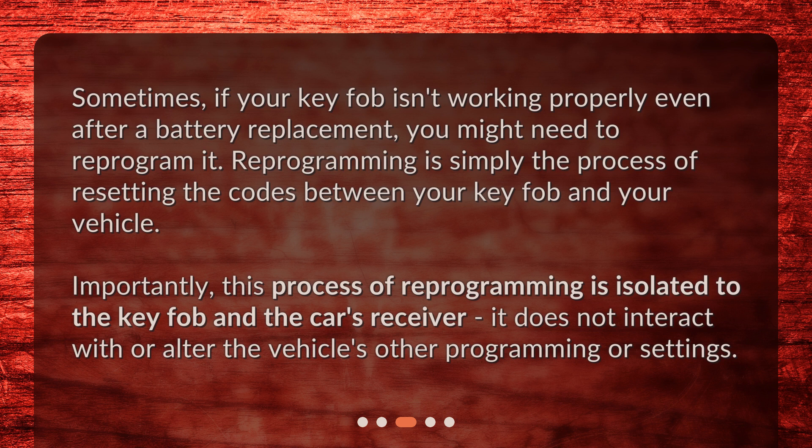Importantly, this process of reprogramming is isolated to the key fob and the car's receiver. It does not interact with or alter the vehicle's other programming or settings.